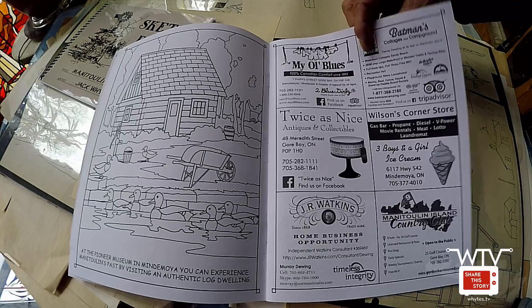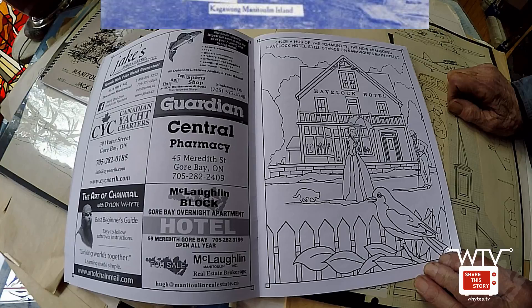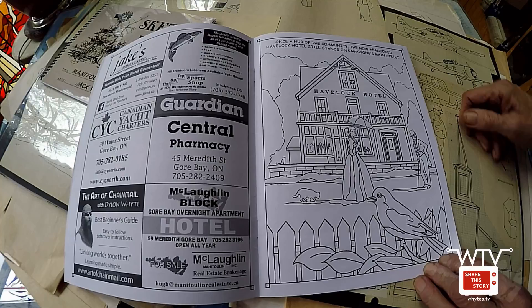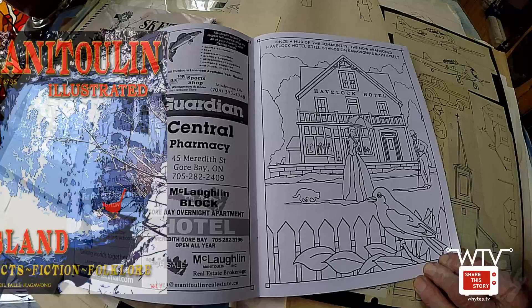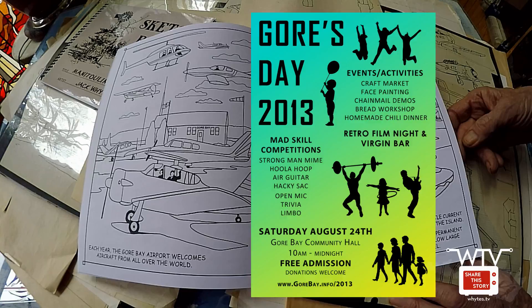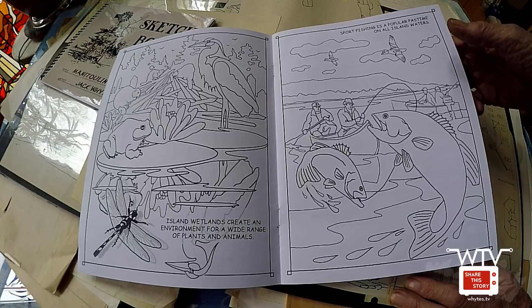Pioneer Museum in Mindemoya. Our idea with the book was to tie together as many interesting locations on the island as we could come up with. There's a look back in time with the Havelock Hotel — I understand they're renovating it after all these years. Chichiman has gone through a bit of a renaissance. I still blame our Manitoulin Illustrated for bringing so much interest to Chichiman. There's one of my characters. We have a picture of the Gore Bay Airport — we used this as the coloring contest when we had our Gore's Day event. We got a whole bunch of really neat pictures from that. The Swing Bridge in Little Current — we got a really nice scene there. Beaver Dam — that's one of the pages I colored at the market this summer. That was a lot of fun.